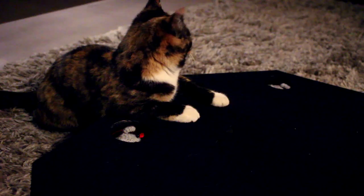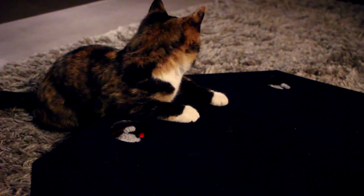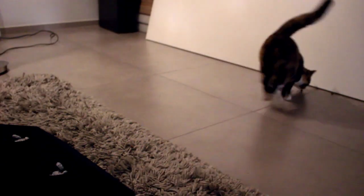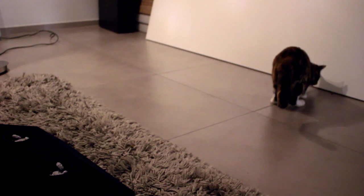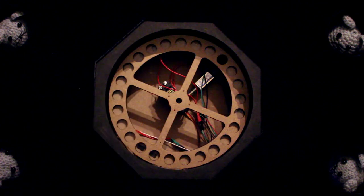Once the cat catches the mouse by touching it with her paws, the capacitive sensor registers a hit and another mouse will randomly pop up. Obviously, this hard work has to be rewarded to keep the game from getting boring. That's why we've incorporated a treat dispenser. Once the cat has been able to catch a user-defined amount of mice, the treat system will automatically shoot out a treat as a reward.